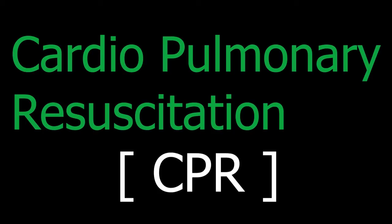Note that CPR is always — I repeat, always — done on a hard surface for effective results. And remember, your hands become their heart, and each chest compression becomes their heartbeat.